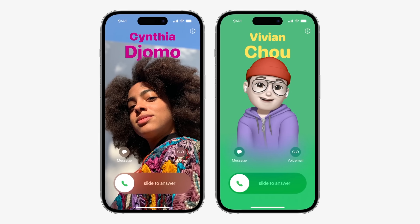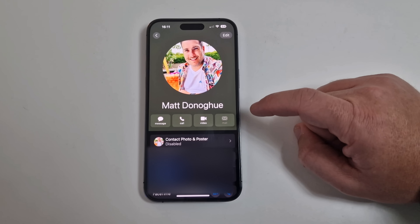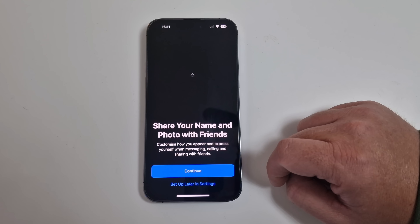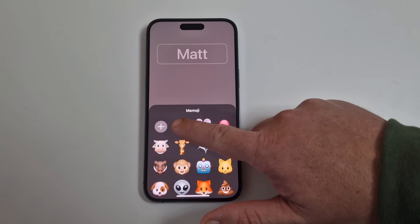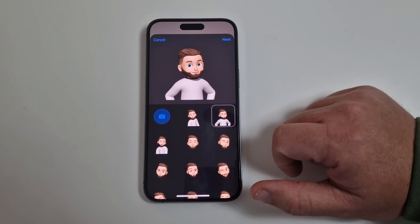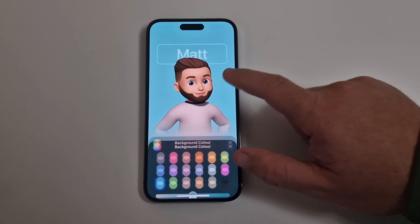Upgrade number three is all about Contact Posters. Apple introduced these brand new contact posters that appear when you call someone. To configure this, go into the Contacts app, click on your card, then tap 'Contact Photo and Poster.' You can add your name and choose a camera photo, emoji, or monogram. I'm selecting an emoji of my face, choosing a style, then clicking Next and changing the background color before clicking Done.